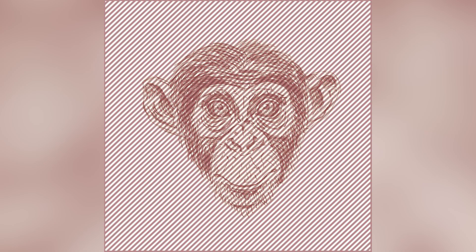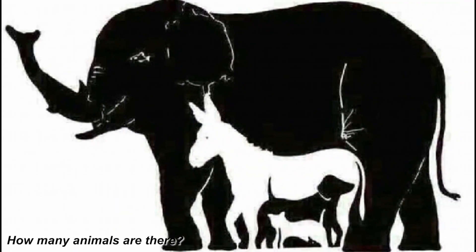The animal hidden in between the red and white lines is actually a monkey. We love monkeys! If you saw the monkey, comment below how many animals there are inside this next image.